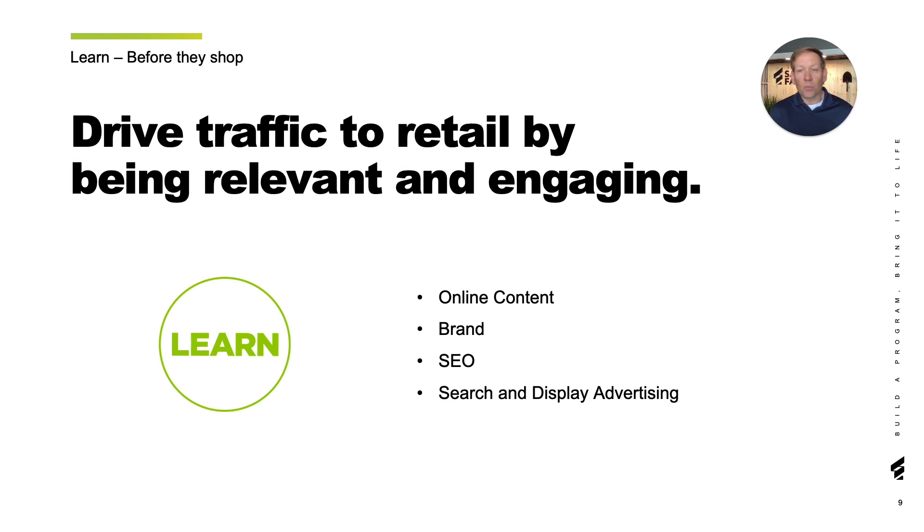In the learn phase, what are ways to win before the end user even gets to the aisle or the website? Thinking about your online content and your brand – show how you're building helpful content for the end user and how you will have a plan to drive people to that content through organic, paid search, and advertising.